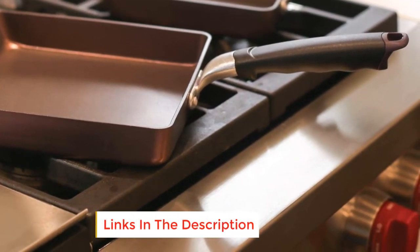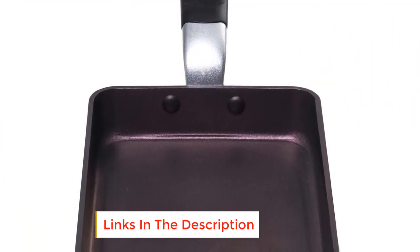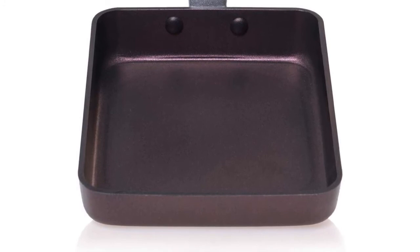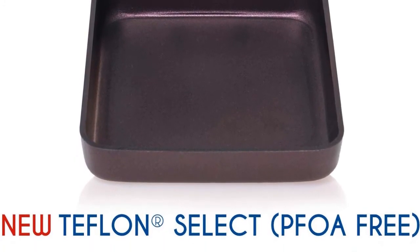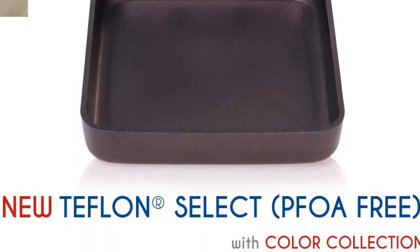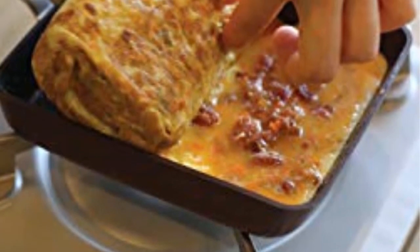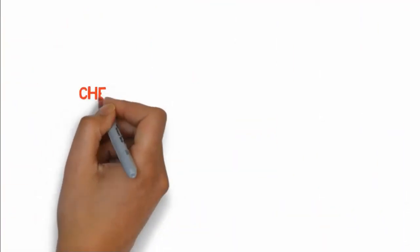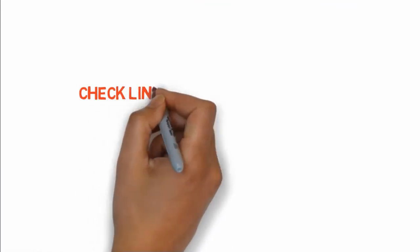The unique sloped shape of the Techef PYM Tamagoyaki allows for easy flipping of omelets and other foods such as pancakes and sandwiches. Three more things to note: first, you get a limited lifetime warranty; second, the pan comes in two sizes — medium and large; and lastly, you get a free Japanese guide on how to make an omelet. If you want to buy any of these products, check the links in the description box.